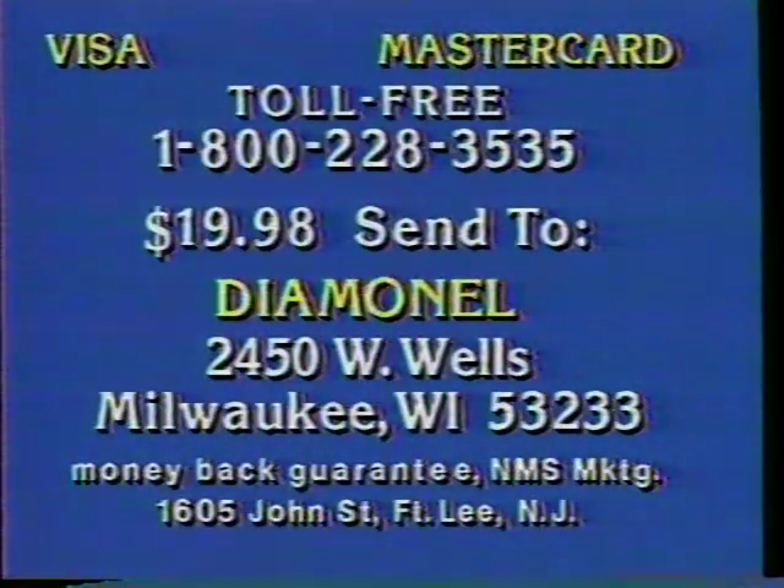Here's how to order. COD and credit card orders call toll-free 1-800-228-3535. That's 1-800-228-3535.